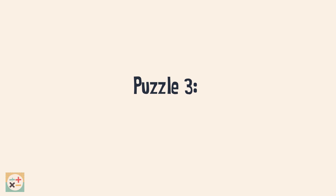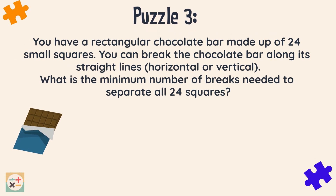Puzzle 3. You have a rectangular chocolate bar made up of 24 small squares. You can break the chocolate bar along its straight lines, horizontal or vertical. What is the minimum number of breaks needed to separate all 24 squares?